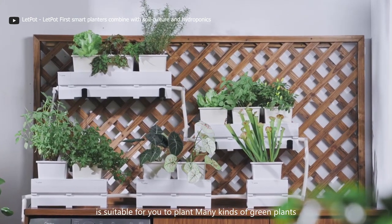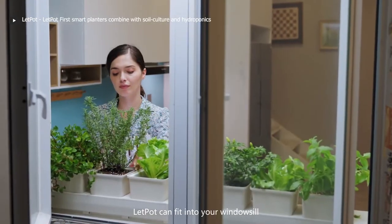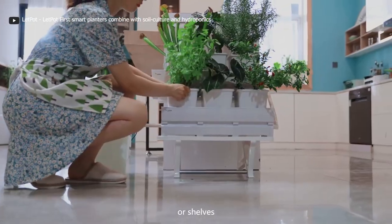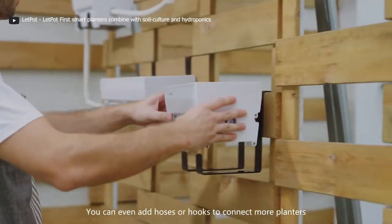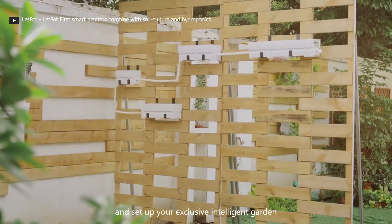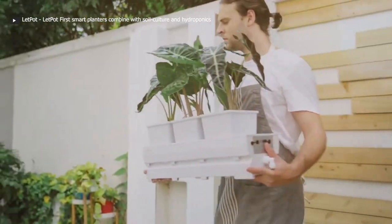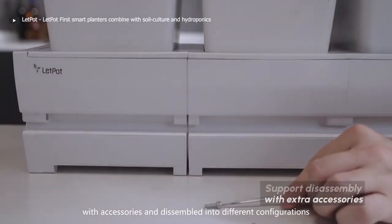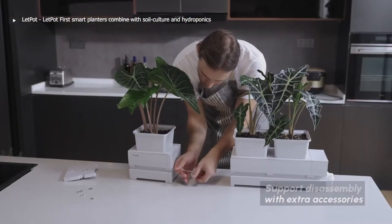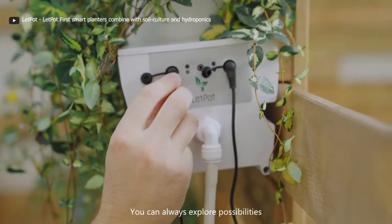What sets Lead Pot apart is its modular design — you can customize your indoor garden by adding or removing planters, making it perfect for any space and any plant lover's needs. Lead Pot is incredibly user-friendly: just fill the water reservoir, set the timer, and start planting. It's low-maintenance, requiring minimal upkeep. The results? Fresh, homegrown produce right at your fingertips — from fruits to veggies to herbs, Lead Pot helps you cultivate a garden of your own.